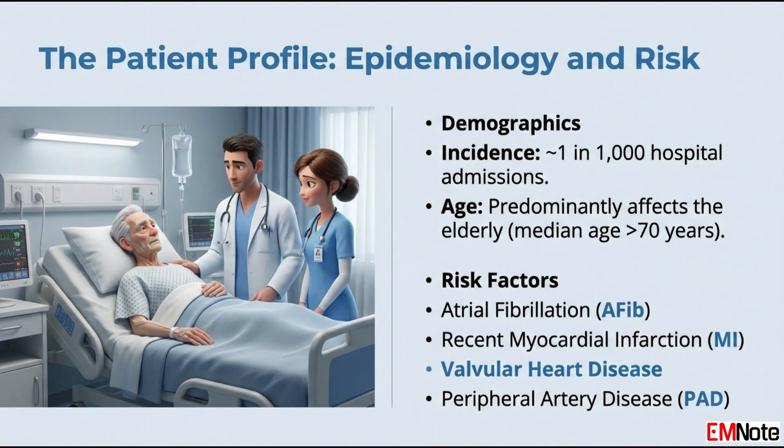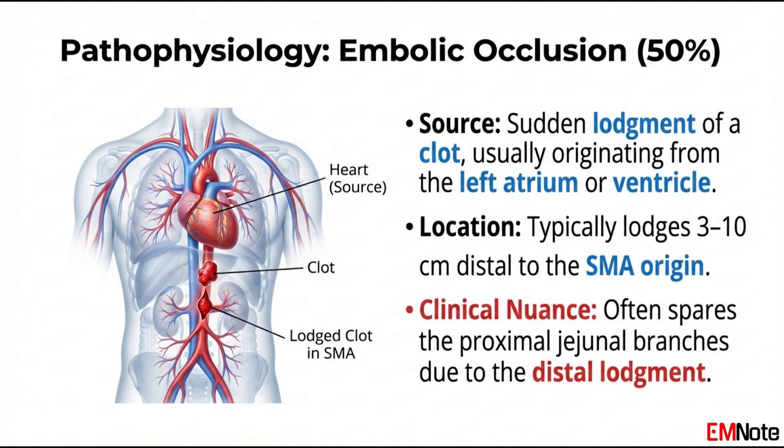We see a slight female predominance, and the vast majority of patients are over the age of 65 with coexisting atrial fibrillation or advanced atherosclerosis. To understand the management, we must distinguish between the two primary mechanisms of occlusion. The most common is an embolic event.